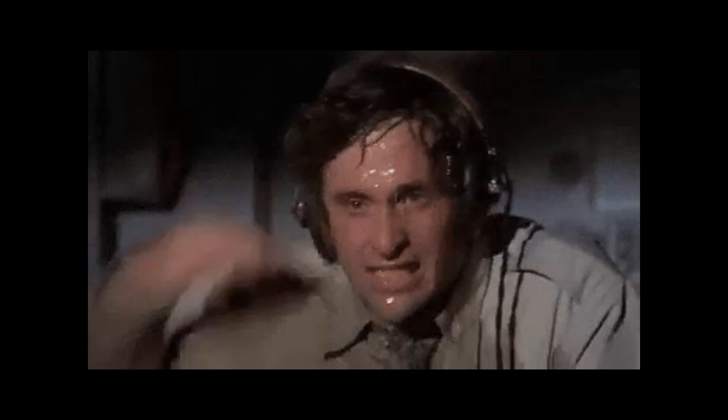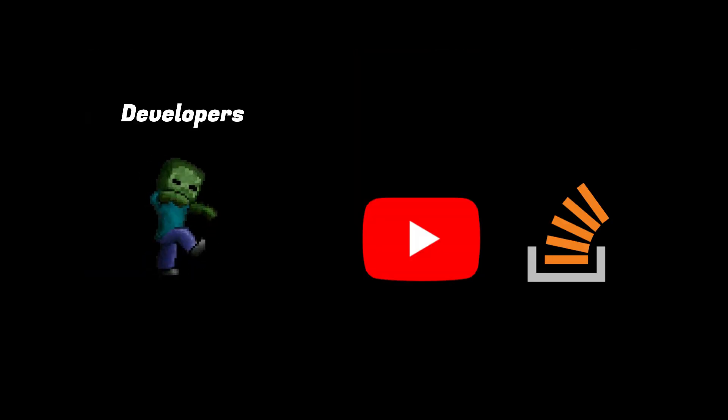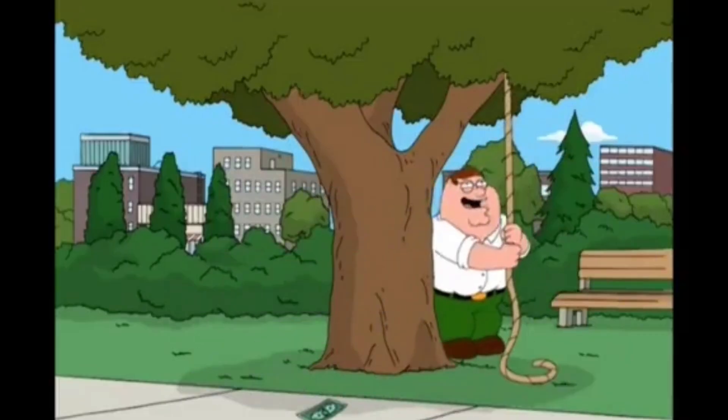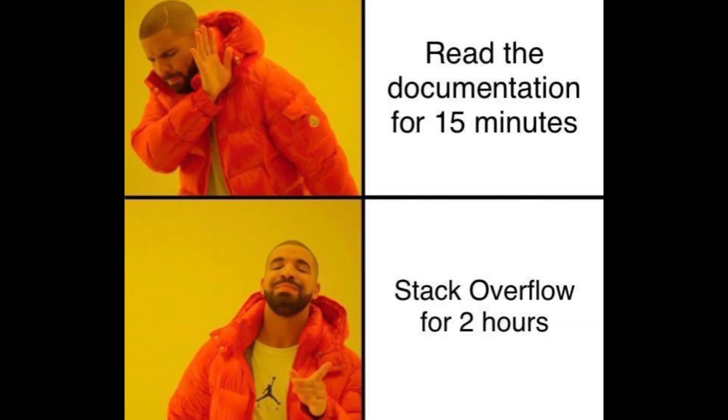But by avoiding docs, you're actually making things harder for yourself. Tutorials and Stack Overflow only show you a small piece of the puzzle. The moment your problem is slightly different than others, you're stuck again. That's why so many beginners spend hours debugging something that the docs already explained.